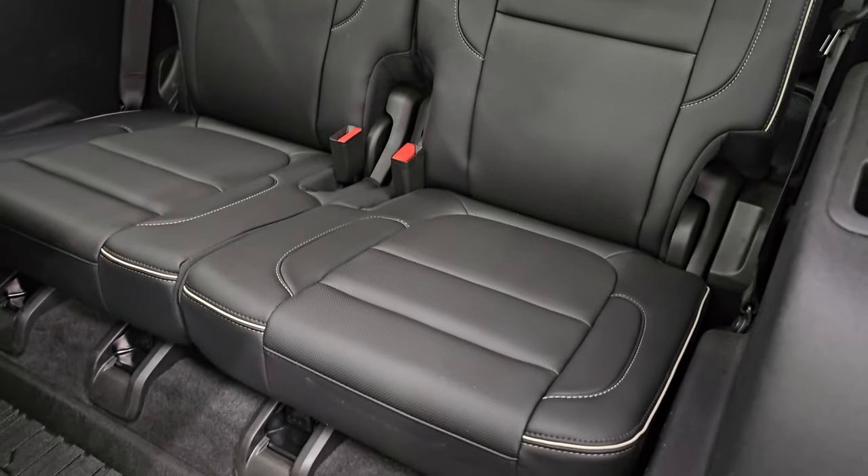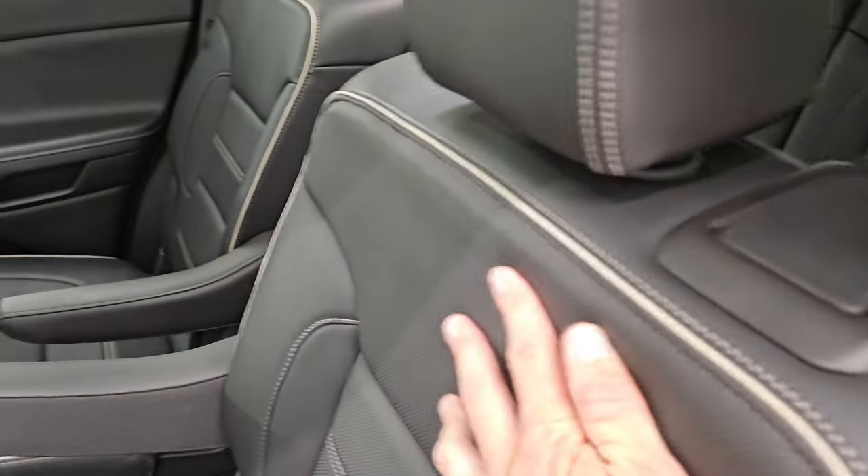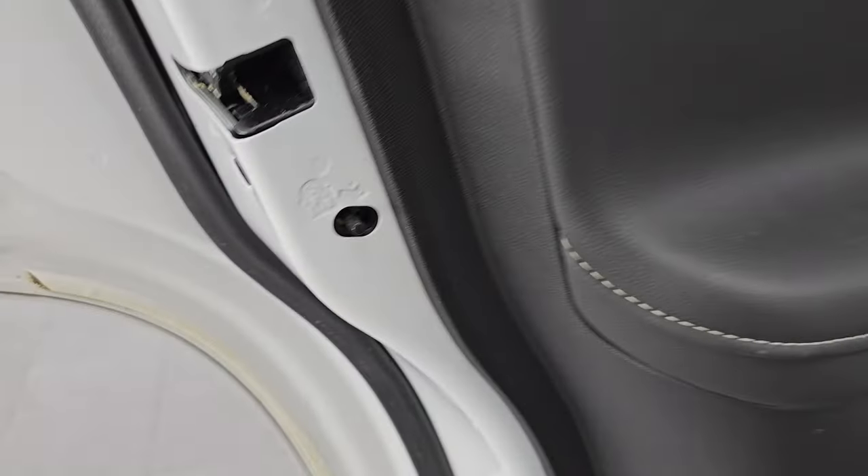The third row seats are absolutely perfect as well. They go back nicely. Child safety locks on the back doors — inside and bottoms of the doors all look really good.